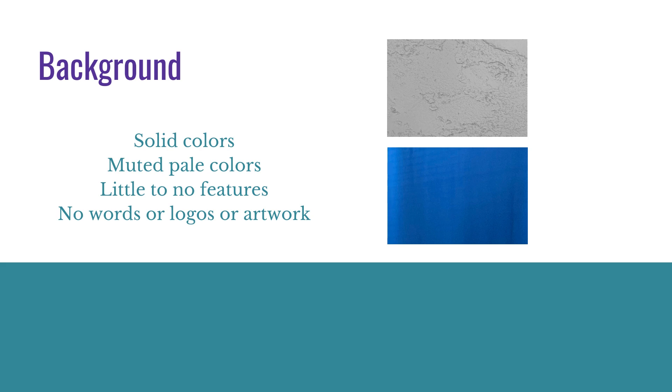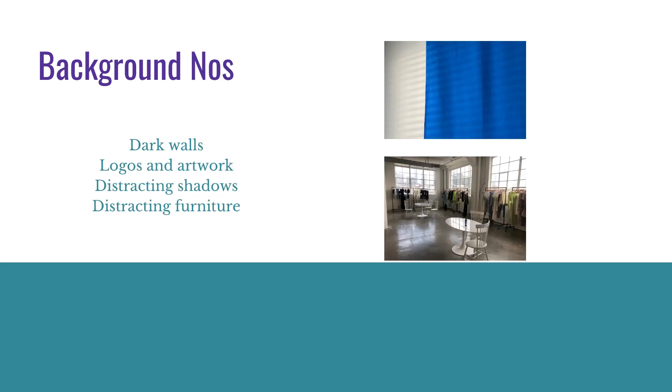Avoid words, logos, or artwork. Some no's would be like on the right, where you see shadows are creating lines all across the wall. Or like on the bottom, there's furniture and clothing behind me — that's distracting and there's a lot of shadows going on. We don't want darkness, we don't want shadows, we don't want distractions.